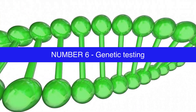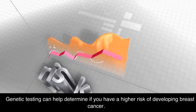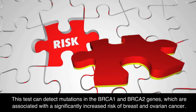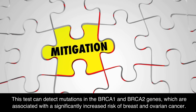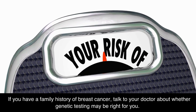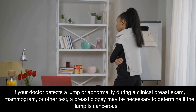Number 6: Genetic Testing. Genetic testing can help determine if you have a higher risk of developing breast cancer. This test can detect mutations in the BRCA1 and BRCA2 genes, which are associated with a significantly increased risk of breast and ovarian cancer. If you have a family history of breast cancer, talk to your doctor about whether genetic testing may be right for you.